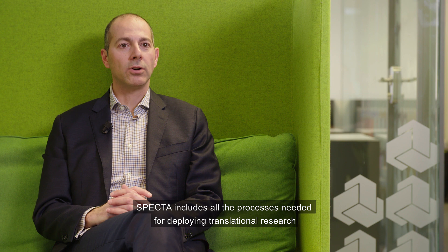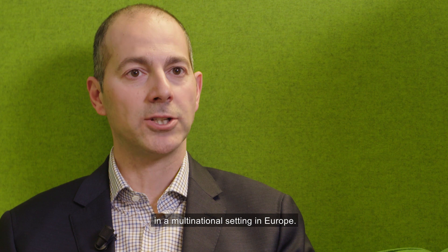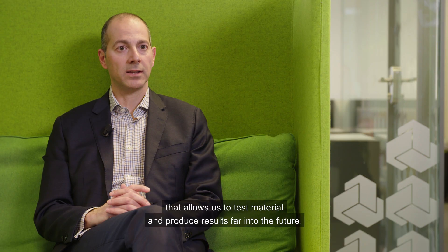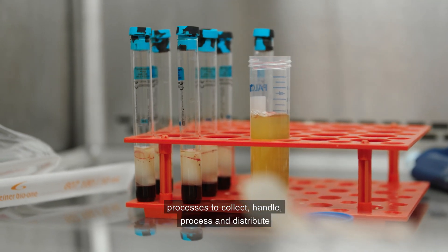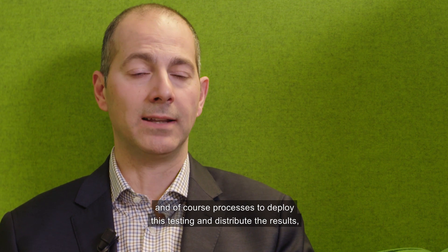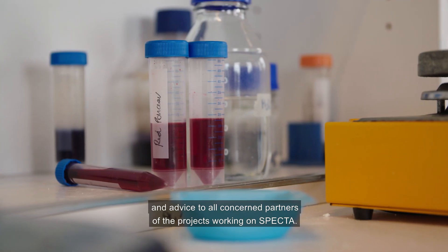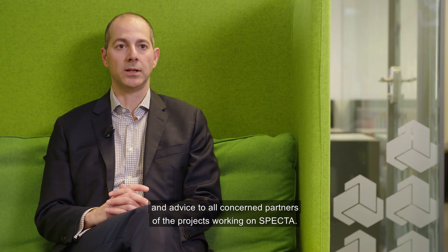SPECTA includes all the processes needed for deploying translational research in a multinational setting in Europe. Such processes include an informed consent that allows us to test material and produce results far into the future, processes to collect, handle, process and distribute biological material for testing, and of course processes to deploy this testing and distribute the results, including molecular review boards and advice to all concerned partners of the projects working on SPECTA.